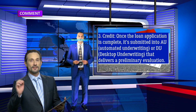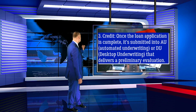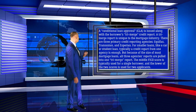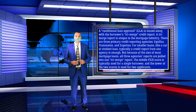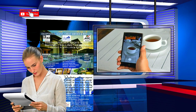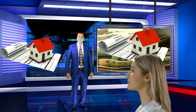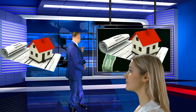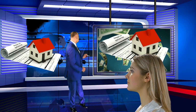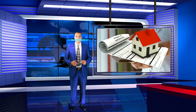3. Credit. Once the loan application is complete, it's submitted into AU (automated underwriting) or DU (desktop underwriting), that delivers a preliminary evaluation. A conditional loan approval (CLA) is issued along with the borrower's TriMerge credit report. A TriMerge report is unique to the mortgage industry. There are three primary credit reporting agencies: Equifax, TransUnion, and Experian. For smaller loans like a car or student loan, typically a credit report from one agency is enough. But because of the size of most mortgage loans, all three agencies' reports are pulled into one TriMerge report. The middle FICO score is typically used for a single borrower, and the lower of the two scores is used for two applicants. Ultimately, the CLA — eligible or not eligible — will have conditions that will need to be met before the issuance of a commitment to lend.